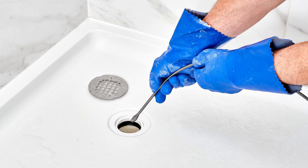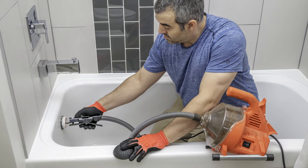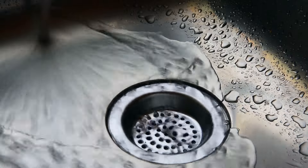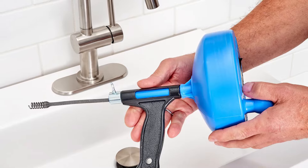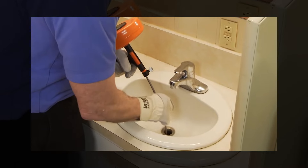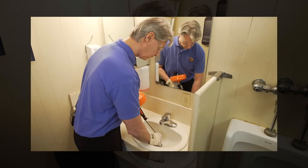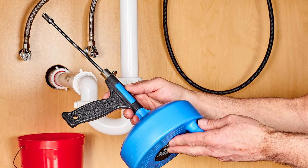Once you've reached the clog, retrieve the snake carefully. The clog could be attached to the snake or it may break apart as it moves through the drain. After using the snake, flush the drain with hot water to clear any remaining debris. Clean the snake thoroughly after use. A plumbing snake is effective for reaching and dislodging clogs deep within the pipes, making it a versatile tool for various drain types.